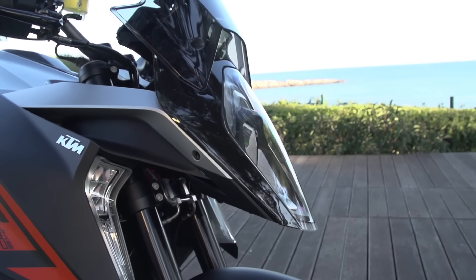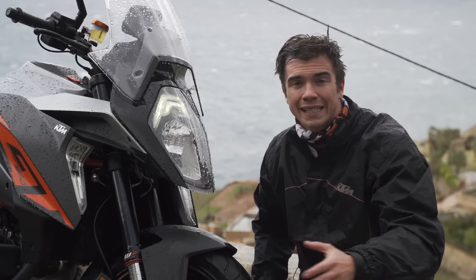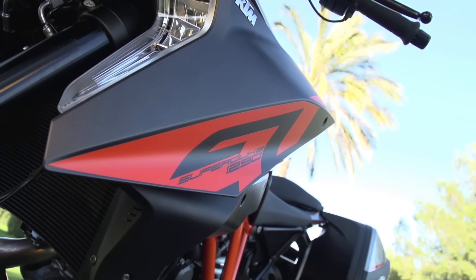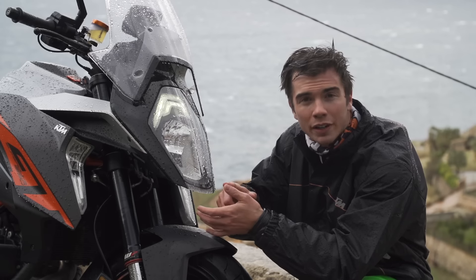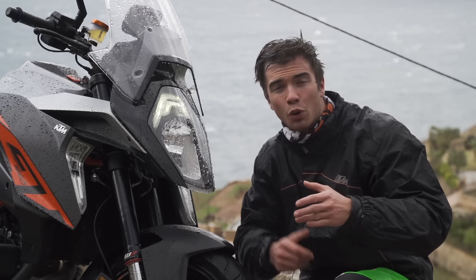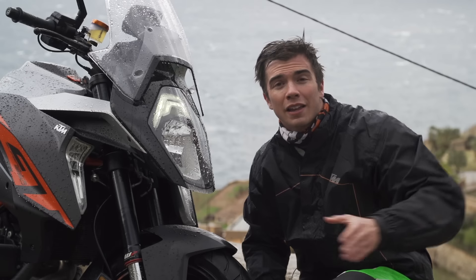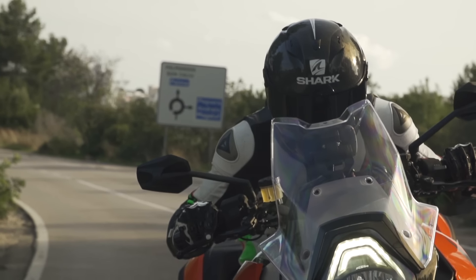One of my favourite things about the Super Duke GT is the front end — it looks awesome. It has the same LED daytime running lights as the Super Duke R, but with the new bigger tank and larger side bolsters they've integrated cornering lights that illuminate in sequence at 10, 20, and 30 degrees of lean. When you pitch into a corner, instead of your lights pointing into nowhere, they stay focused on the road where they should be.